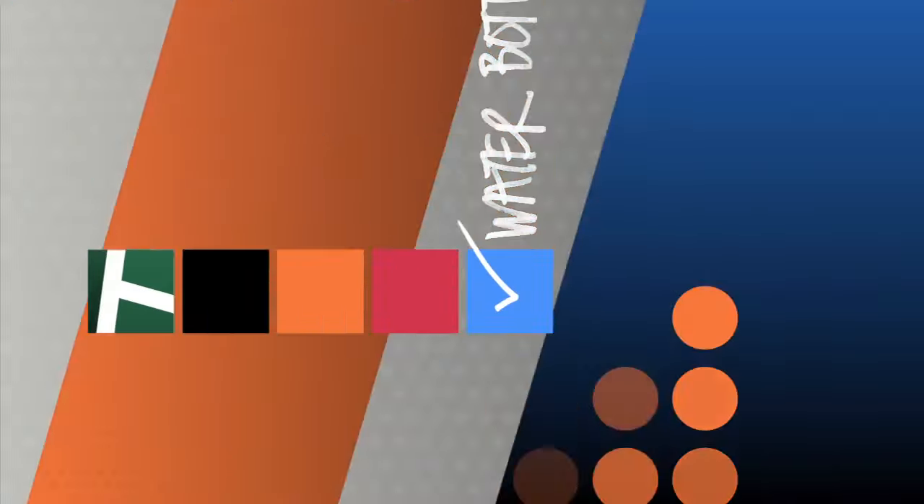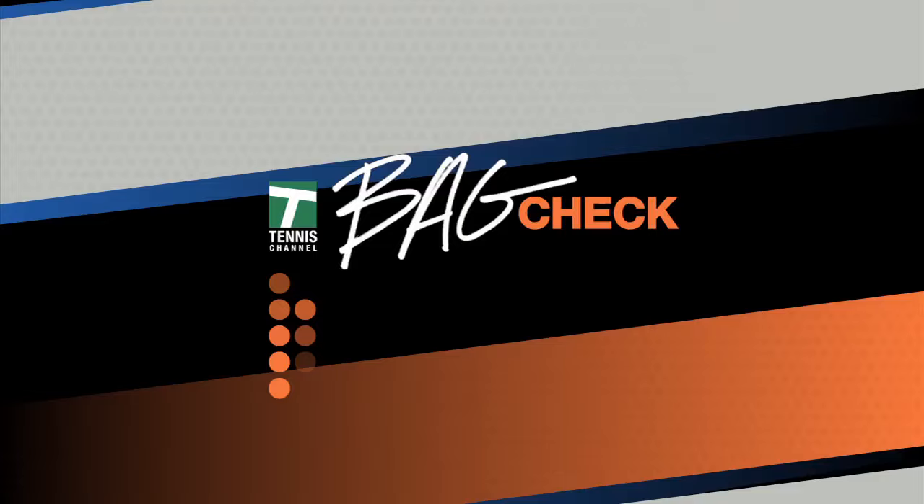Tennis Channel presents Bag Check — your look at all the gear the players are carrying around. Today on Bag Check, Dennis Kudla. I'm Dennis Kudla and this is my Bag Check.